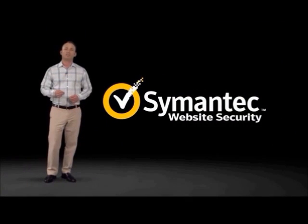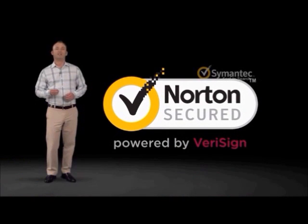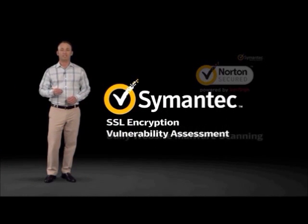In total, Symantec website security offers a comprehensive solution. Symantec Seal and Search shows customers your site is secured before they click. The Norton Secured Seal inspires confidence to transact and is the most recognized trust mark on the internet. And finally, Symantec SSL encryption, vulnerability assessment,